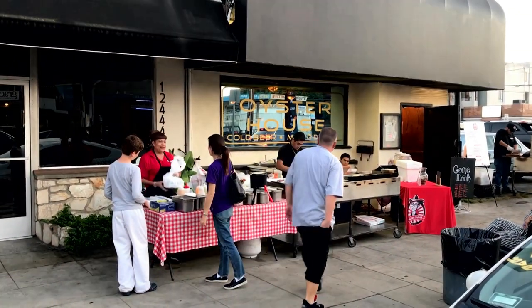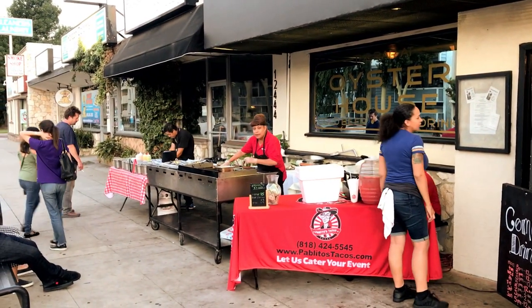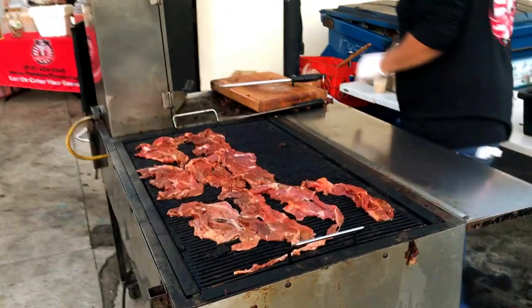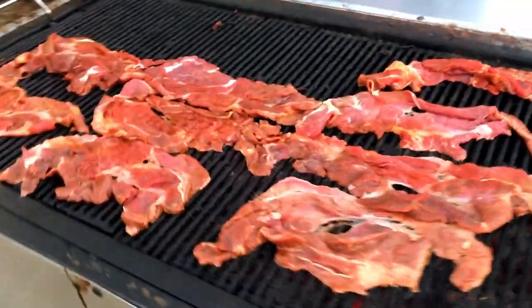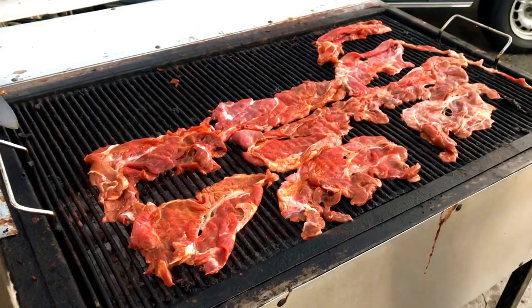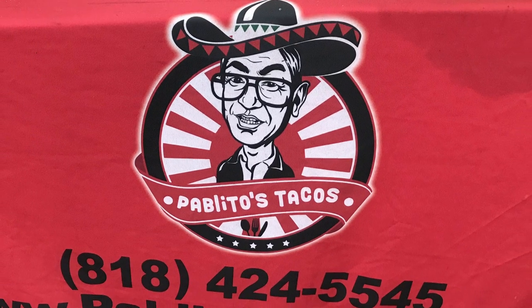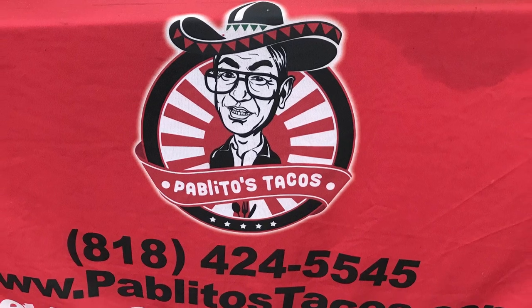I spotted this taco stand while driving my kid home from his Taekwondo class on a perfect Southern California Friday evening. We caught the smell of the marinated beef wafting into the car and we had to pull over to get some first-class LA Mexican food served up by the new kid on the block, Pablito's — and we weren't sorry we did.